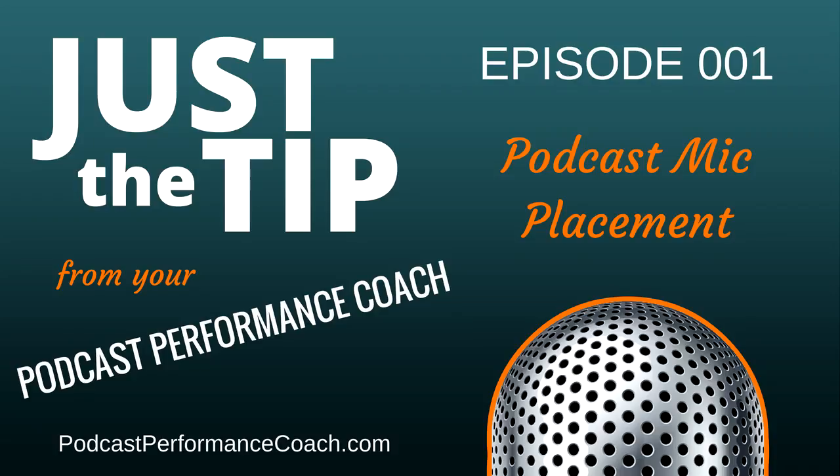Hey Podcaster, I'm Tim Walberg, your podcast performance coach, with another actionable tip so you can sound like a pro and gain more podcast fans. Today's tip is mic placement. First things first, are you talking into the correct microphone?